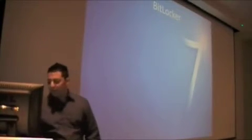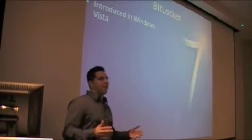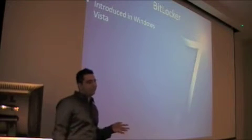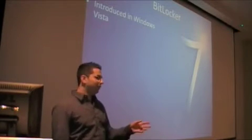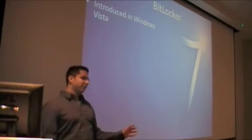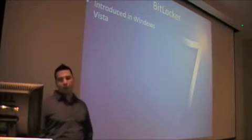So full disk encryption — what happens if you lose your laptop with company data? Anyone plugs it in and, well, first of all you shouldn't have any company data to begin with, but you hear all the time: 2 million social security numbers found on a stolen laptop. If you use full disk encryption, no one will be able to get into the hard drive.